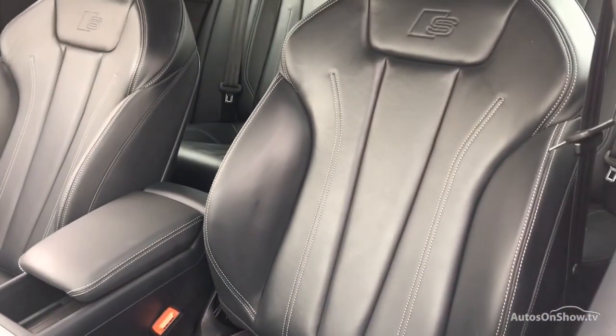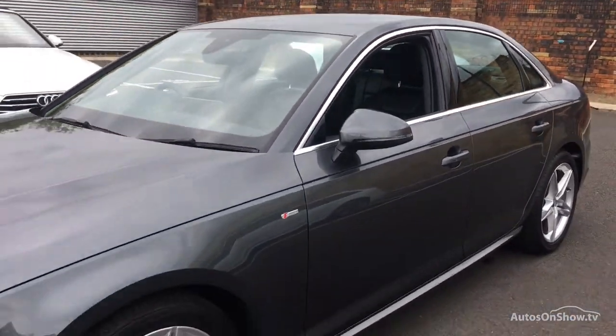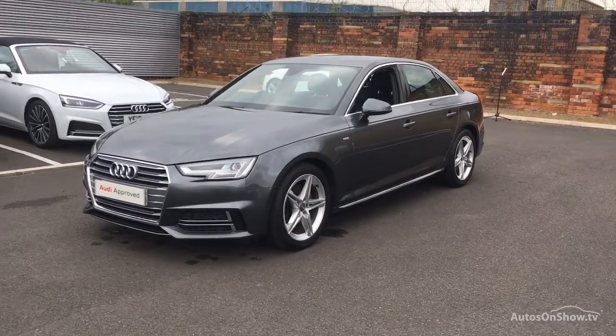Our dedicated and approved specialist team are on hand seven days a week, while our team of business managers are here to provide assistance on a range of simple financing options tailored to suit every individual.